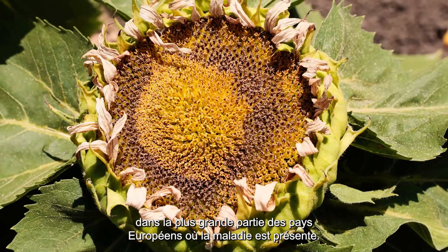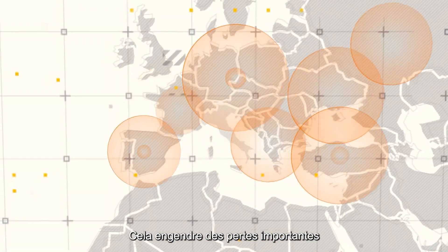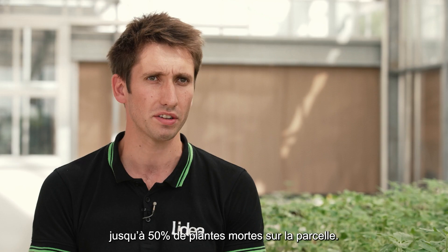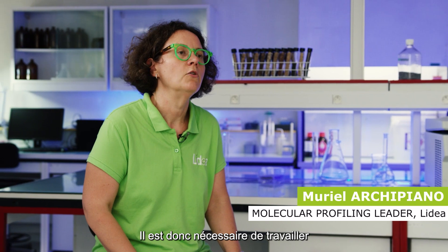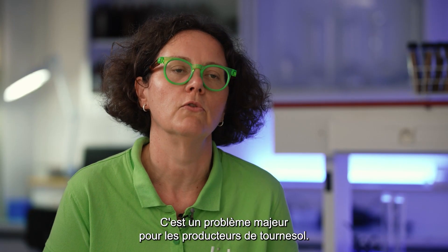In most European countries, the disease is present. It's causing really severe damages on sunflower productions — up to 50% of dying plants in the field. We really need to work on this pathogen upstream. It's a major problem for sunflower growers.